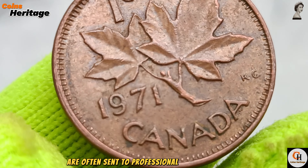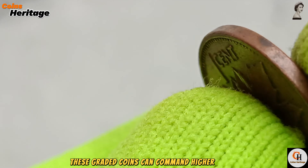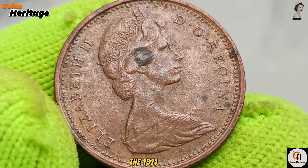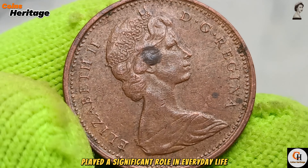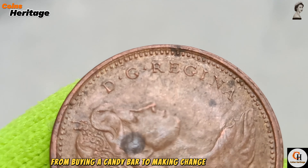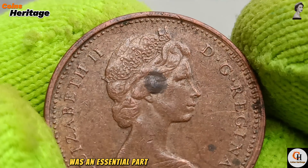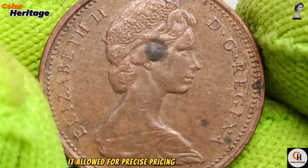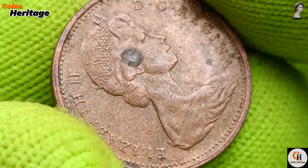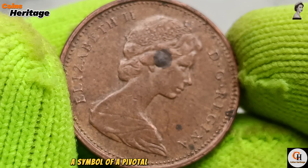High-grade specimens are often sent to professional grading services, where they are examined and certified. These graded coins can command higher prices, especially if they are found to be in perfect condition or feature notable errors. The 1971 penny played a significant role in everyday life and commerce in Canada — from buying a candy bar to making change for a bus fare. It was an essential part of the Canadian economy, allowing for precise pricing and transactions, particularly important when cash was still the common payment method. Over time, the role of the penny has evolved, but the 1971 penny remains a symbol of a pivotal time in Canadian history.